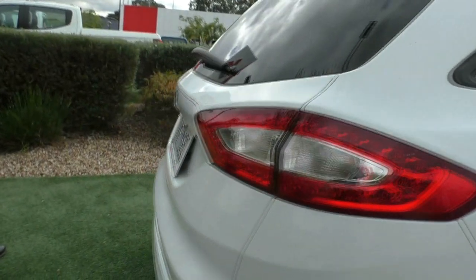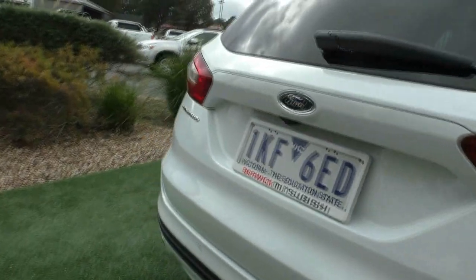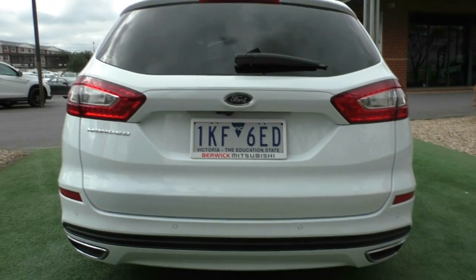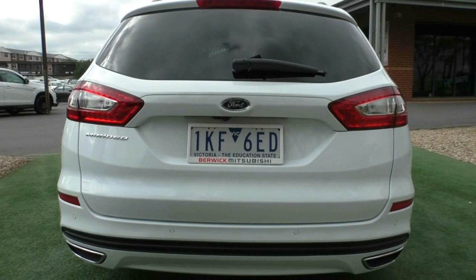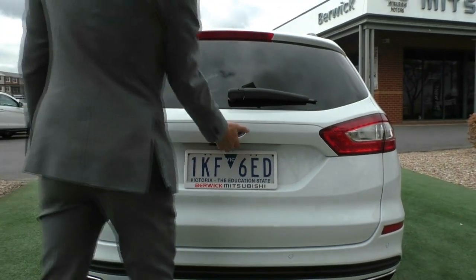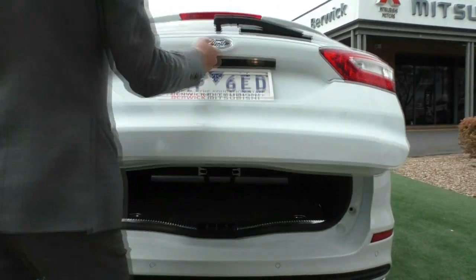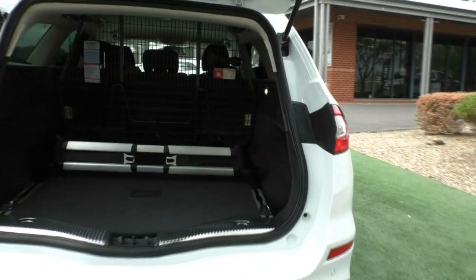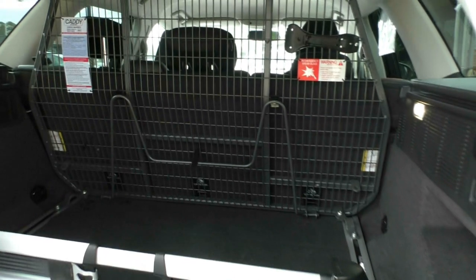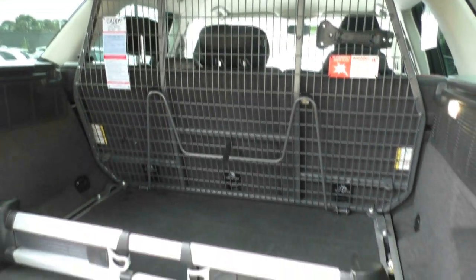Speaking of the back of the vehicle now, we'll come to the back where again you can see that you have colour-coded reverse parking sensors as well. This also does have a factory reverse camera. And you can see the high mount stop light and also your rear windscreen wiper. We'll open up the boot now and take a look in the back where, as you can see, you do have a cargo barrier in there as well, with plenty of space throughout the vehicle.